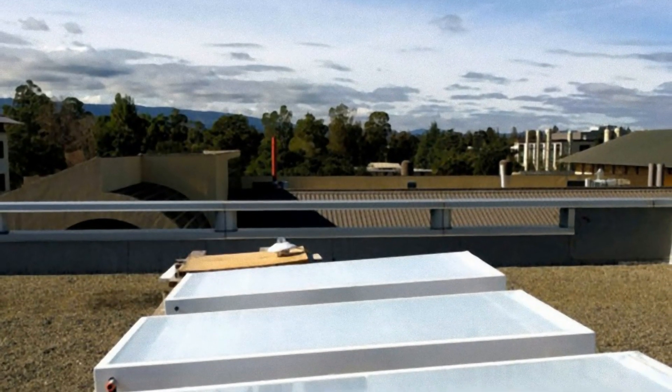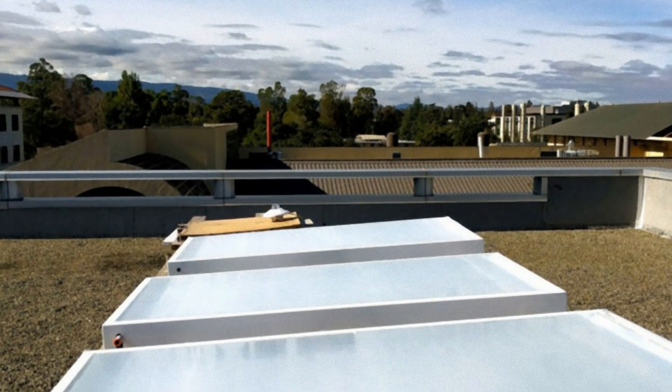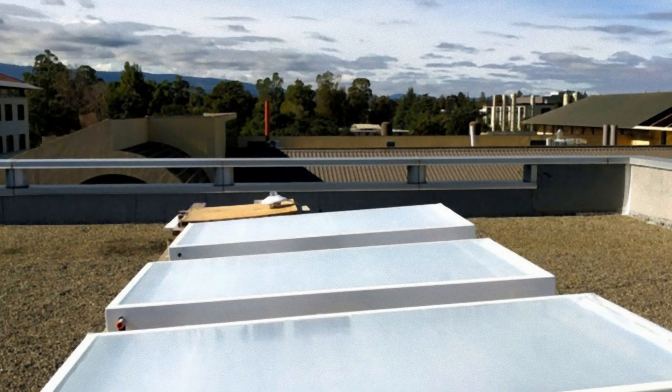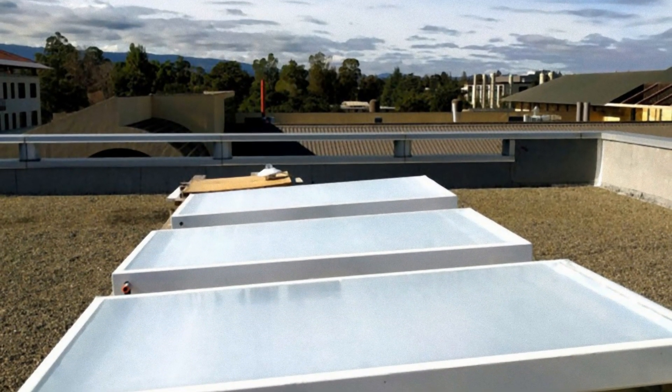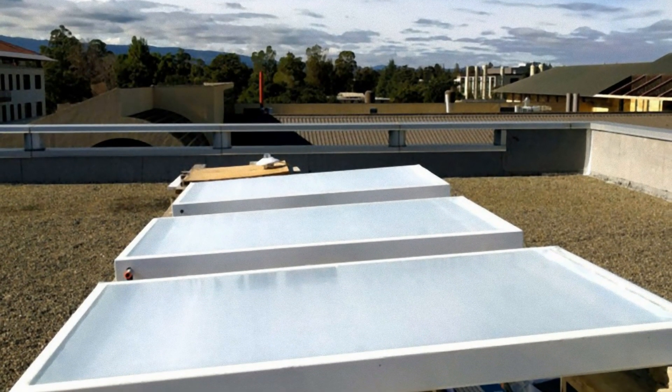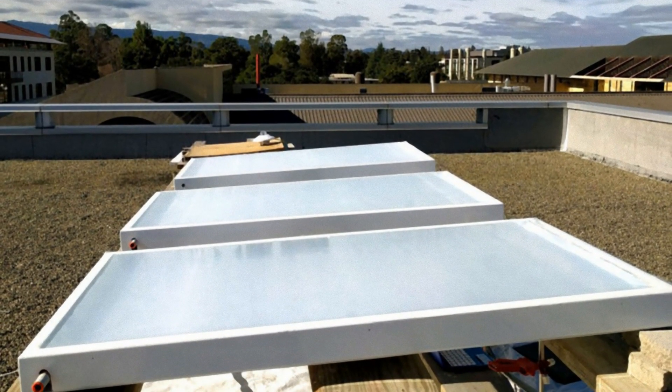The system developed by the Stanford team uses a mirror-like reflective surface composed of multiple layers of optical film. The surface reflects 97% of the light that hits it, drastically reducing the warming effect of the sun. When panels of this reflective surface were placed over water pipes on the roof of a building, the temperature of the water in the pipes was reduced to between 3 and 5 degrees Celsius below the ambient air temperature. The Stanford scientists are still working on ways to increase the amount of cooling possible using their panels and on how to integrate them into air conditioning and refrigeration systems. The paper on this new radiative cooling system is published in the journal Nature Energy.